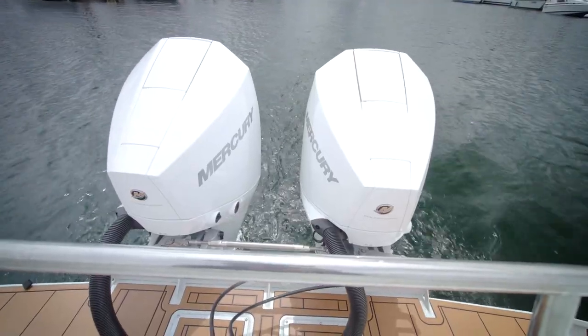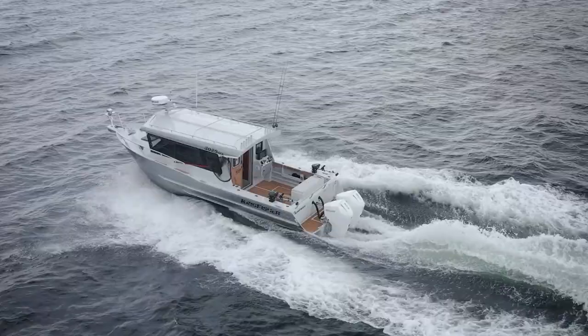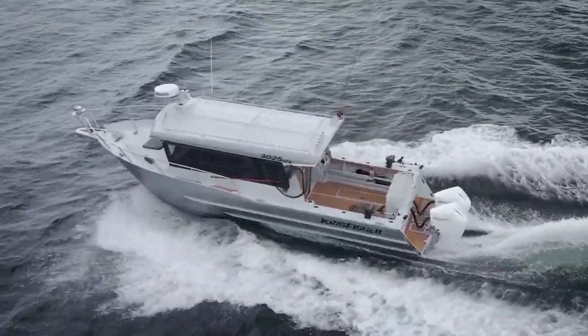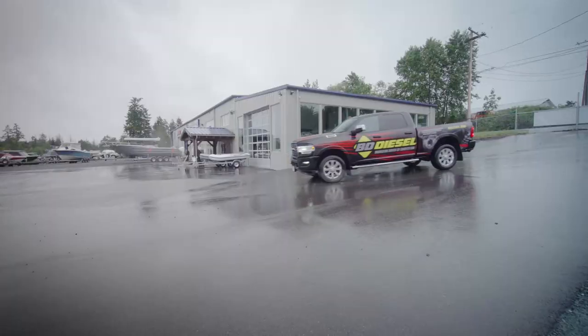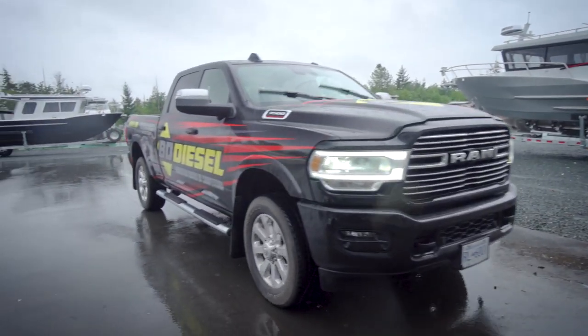This trip is extra special, as it will be the maiden voyage of our brand new Kingfisher 3025 GFX. I have been literally dreaming about getting this boat out on the water, and I can't wait to test it out. The first step on our journey was to meet Brad at Parksville Boathouse and pick up our boat that their team had just finished rigging.